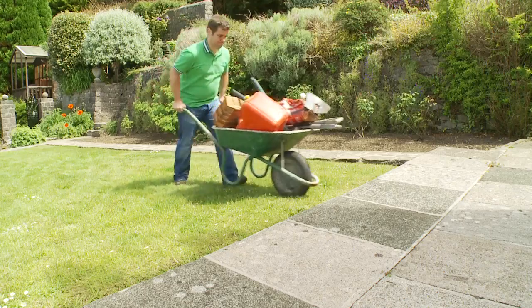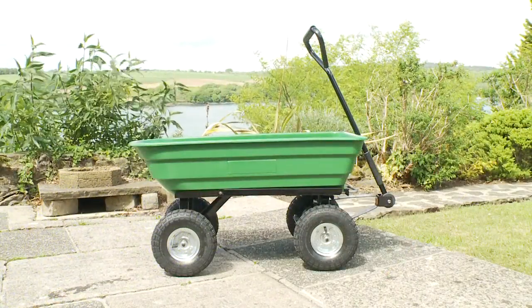So put an end to using heavy wheelbarrows or struggling to carry everything yourself. Order your Garden Gear Garden Trolley today.